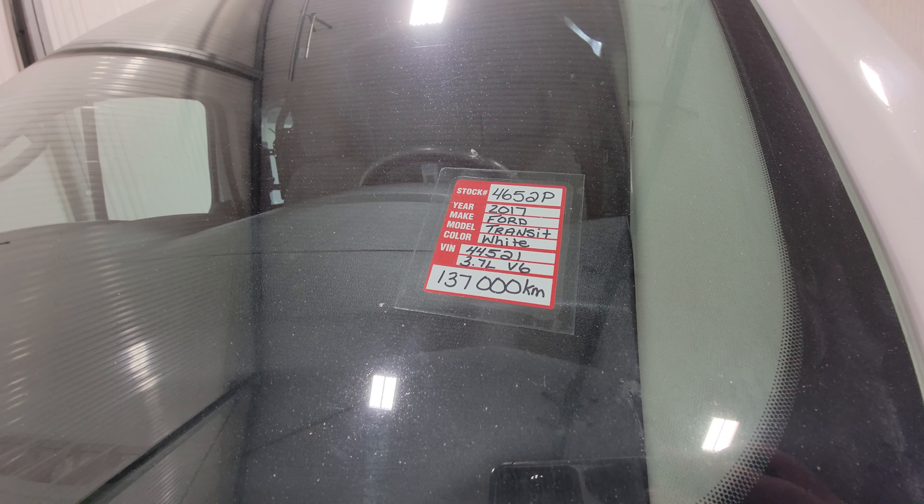I will fire this up for you so you can hear it run. Again, this is stock number 4652P, a 2017 Ford T350 Transit.